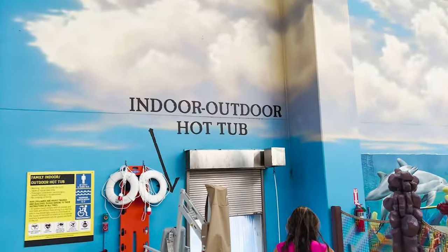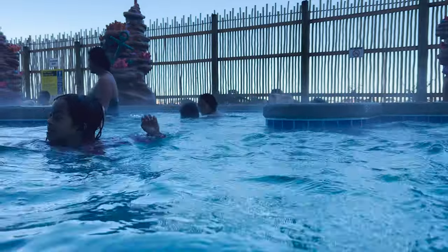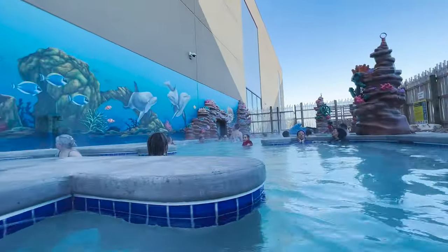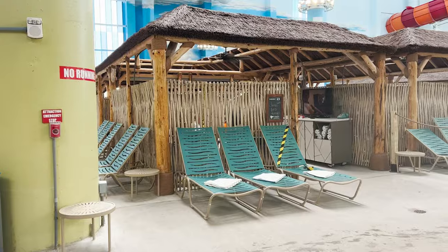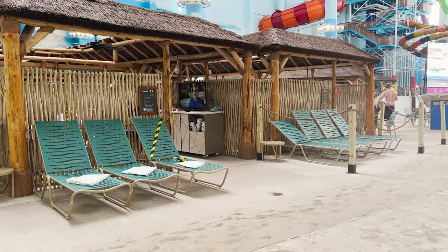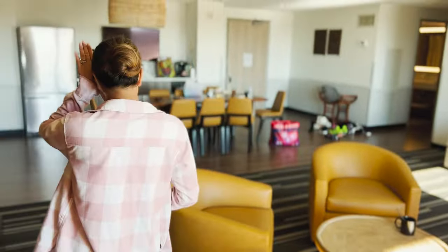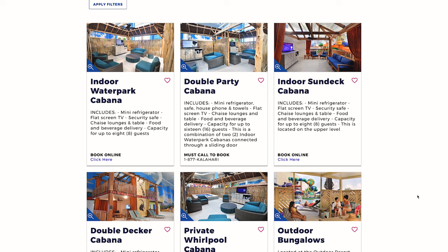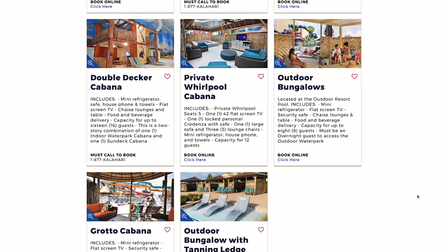One thing we almost missed was the indoor-outdoor hot tub over by the little kids' section near Coral Cove. On this cold Texas day, it was amazing to sit in the hot tub outside with steam coming off the water — definitely one of the highlights for me. The last water park thing to cover is the cabanas, which you can rent for a price to have your own space. We didn't really need one since we had a hotel room, but if you're going for one full day and staying all day, a cabana might be a good substitute. They have some cool ones with a hot tub included, though the cabanas weren't much cheaper than a hotel room, so you may just want to book a room.